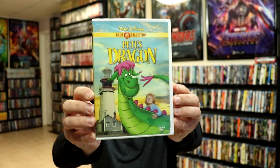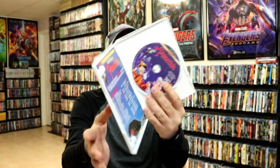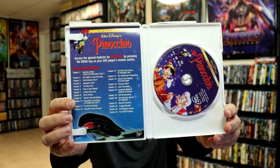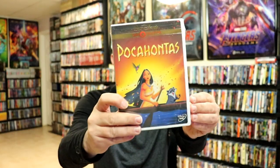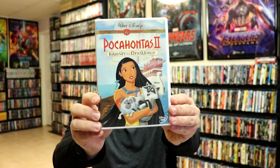We have Peach Dragon and Pinocchio. Pinocchio is opened up, so I'll show you that one. We also have Pocahontas, and Pocahontas 2: Journey to a New World.